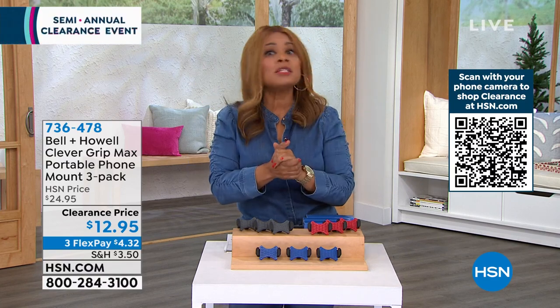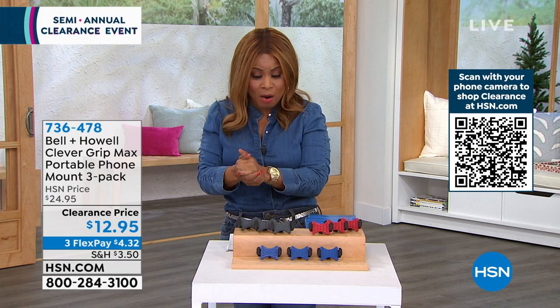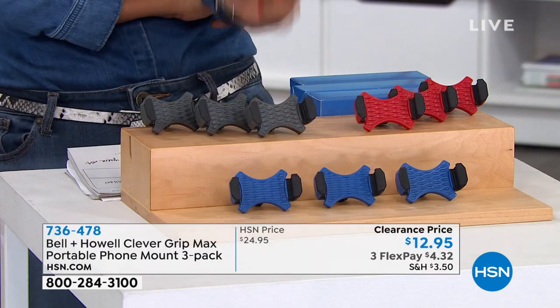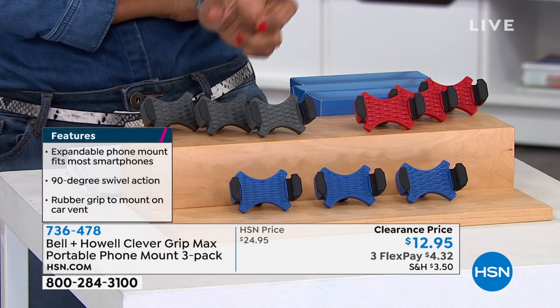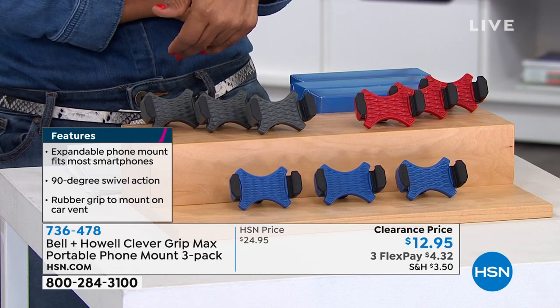Let's talk about cell phones and a way to protect them and access them very easily. We have before you by the big brand name Bell and Howell — this is called a Clever Grip — the strong, portable phone mounts for your car so that your phones aren't slip-sliding all over or underneath the car seat.